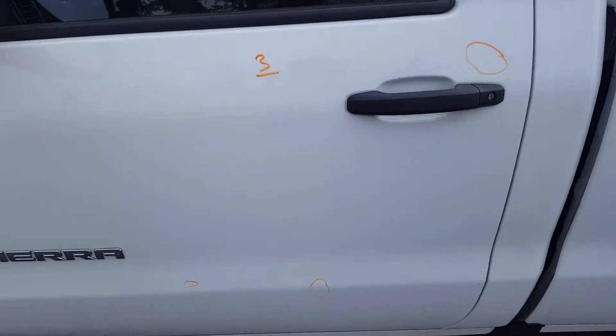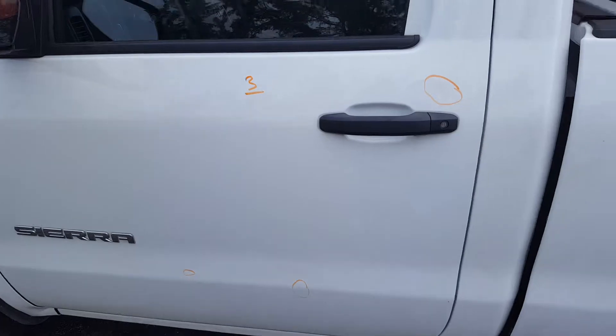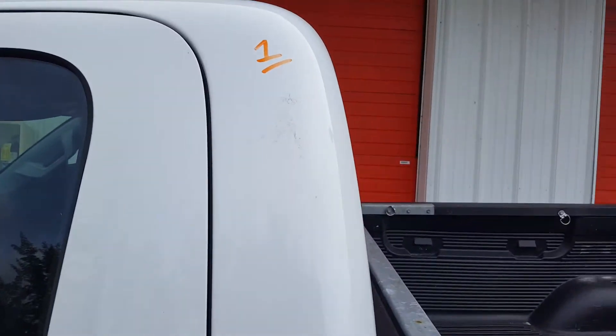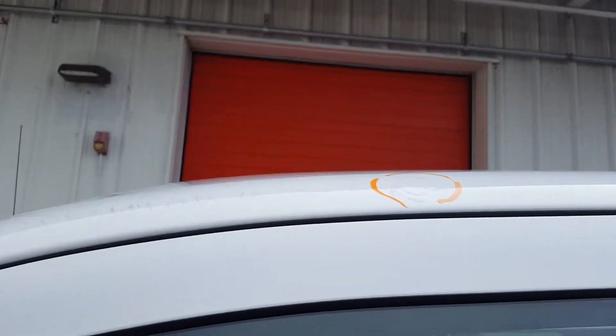On the left front door there's a total of three dents. On the left rail column there's one dent right here.